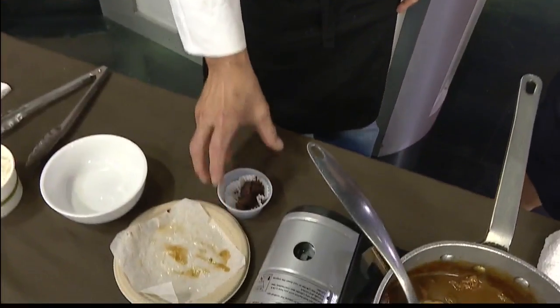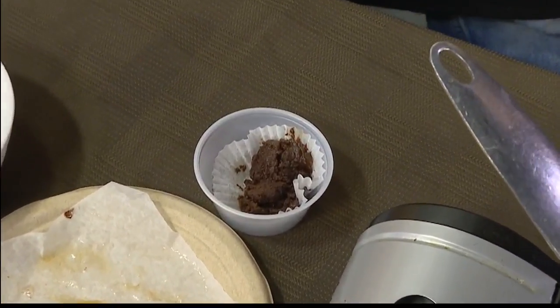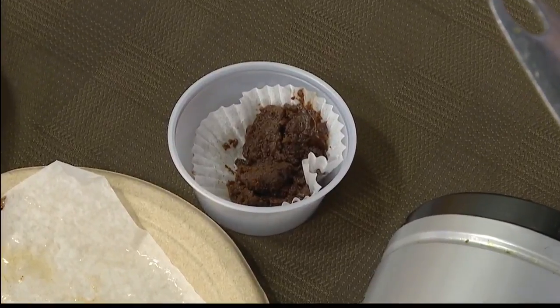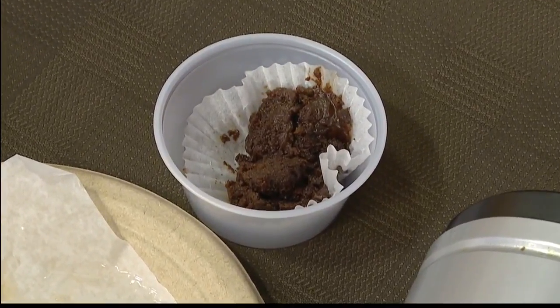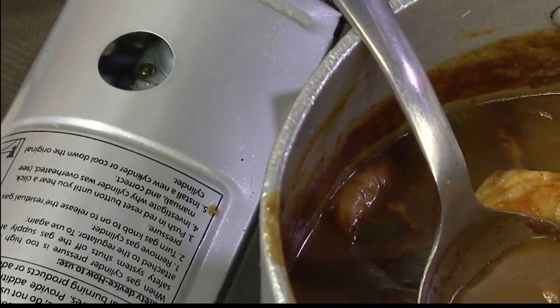I've never tried to make one of these, but I've definitely eaten gumbo and I'm a huge fan. And then you also serve it up over rice. I'm kind of a wimp when it comes to spicy, so this one's not too spicy, right? No, not too spicy — and the rice pretty much helps with the spiciness.